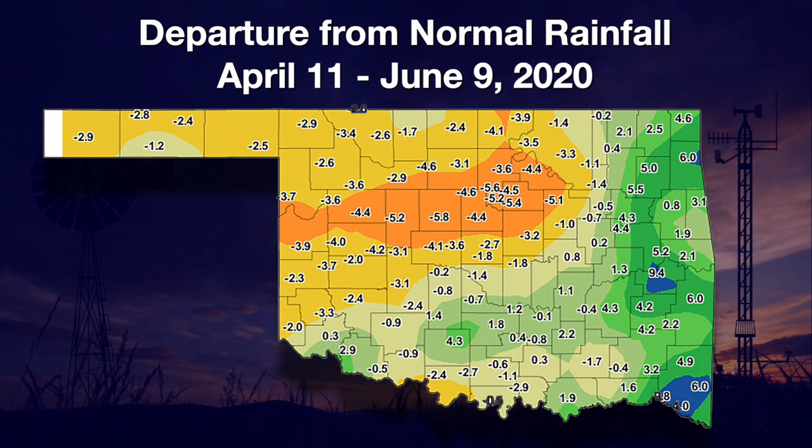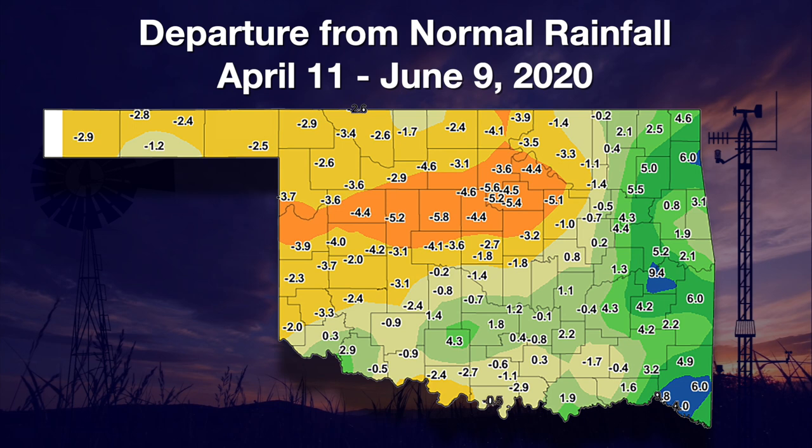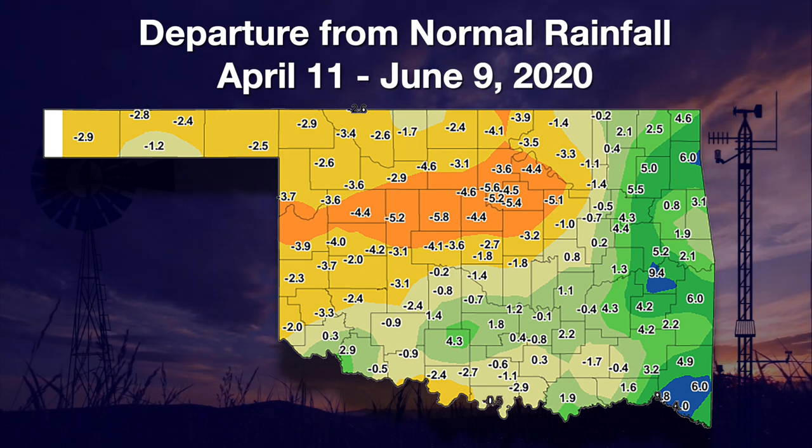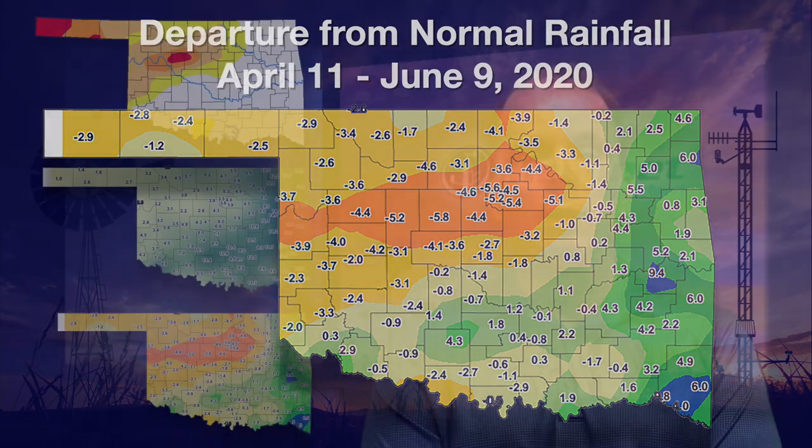Looking at the departure from normal rainfall map for the last 60 days, we see significant deficits over that area — especially in Blaine and Dewey Counties, nearly six inches below normal in Kingfisher County, and then out in the Panhandle and much of northwest Oklahoma, from two to four inches below normal. Much of the state for the last 60 days has not had a surplus of moisture. Only over in far eastern Oklahoma do we see a general pattern of above-normal rainfall. Again, this is a flash drought. It's rapidly intensifying, so we're just going to have to hope for some rainfall. That's it for this time — we'll see you next time on the Mesonet Weather Report.